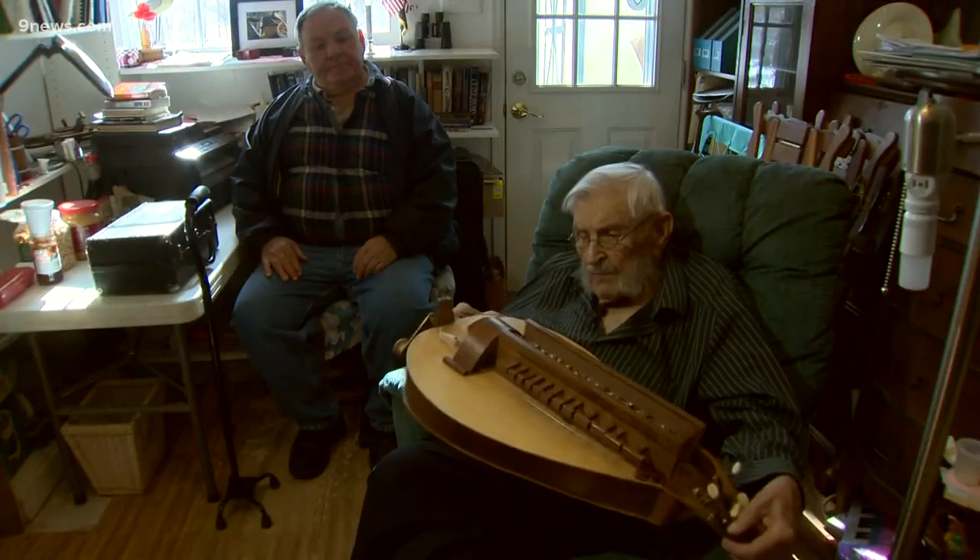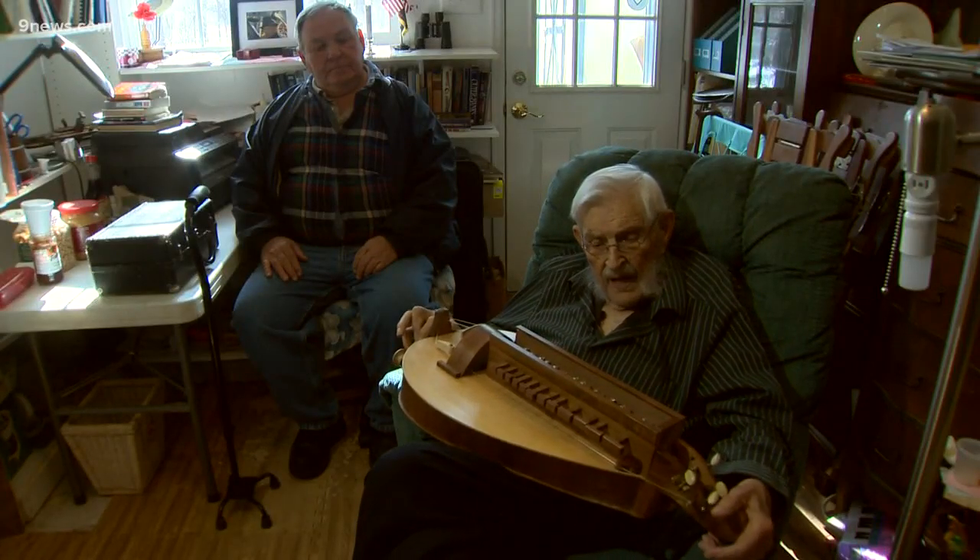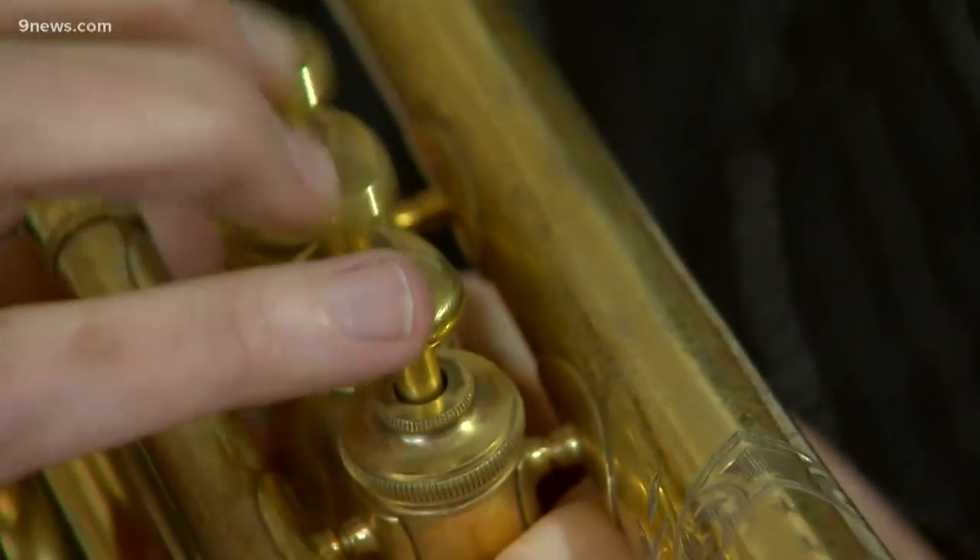So he decided to start building hurdy-gurdys and dulcimers. I built quite a few instruments, and this is a simple one. What he couldn't build, he bought.